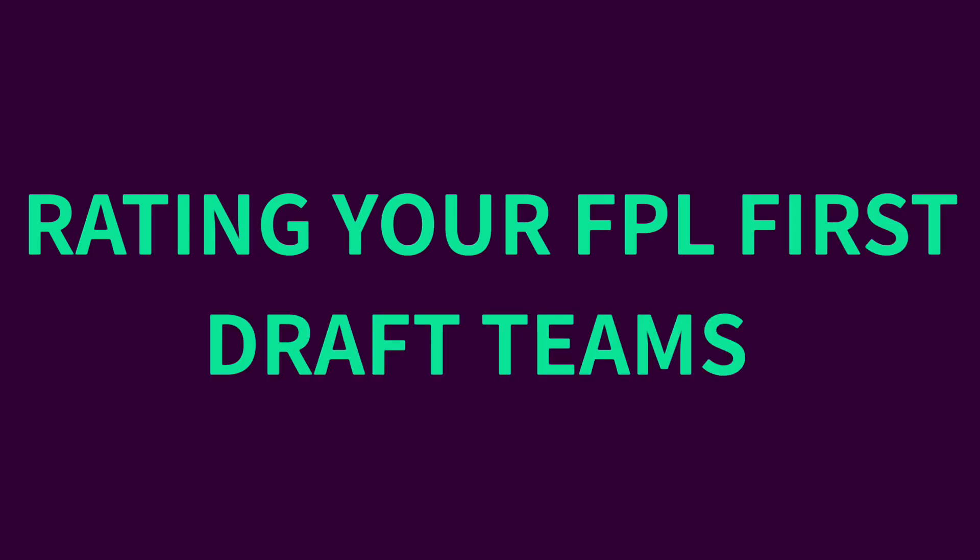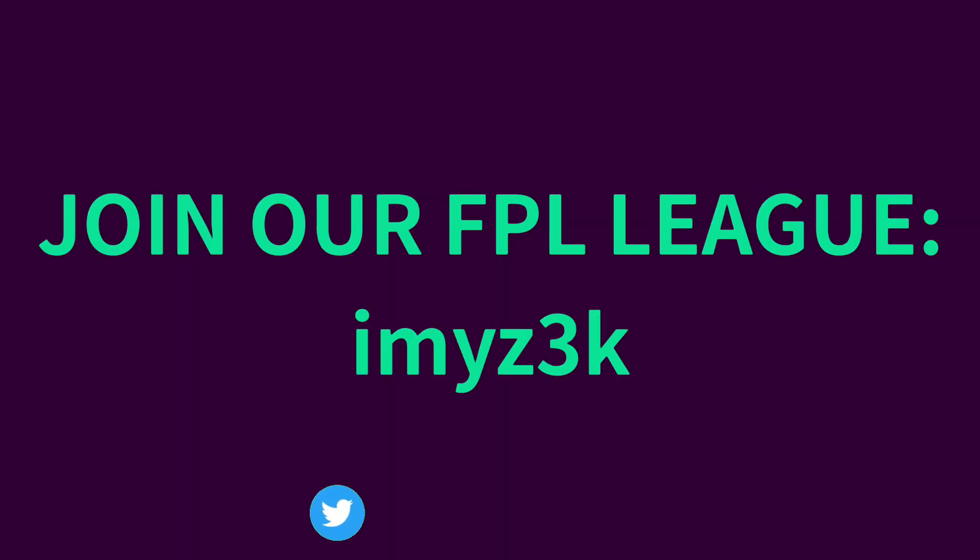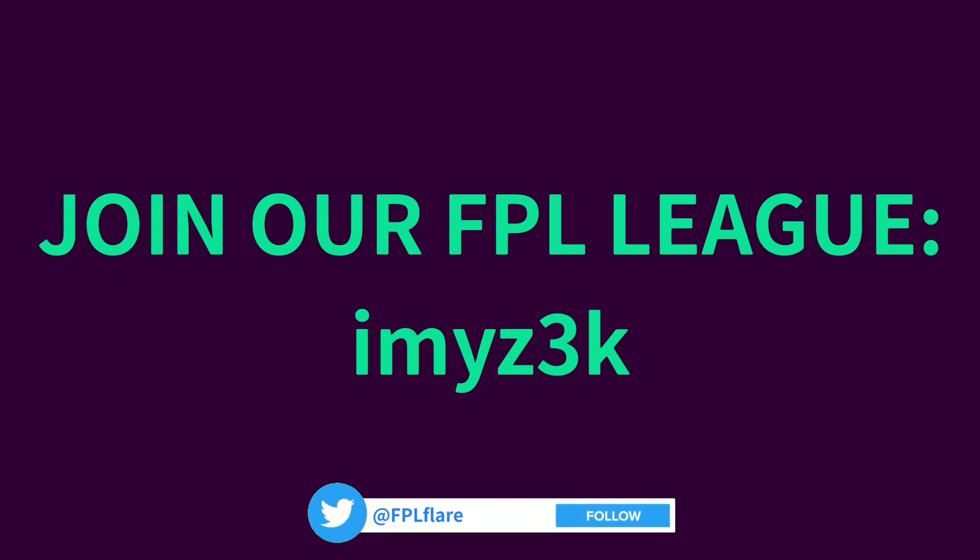Hello FPL Managers, today we are going to be rating first drafts sent in by you guys coming into GW1 of the new FPL season. In today's video, we will review 5 drafts that you guys have sent in to us via Twitter and have a look at the pros and cons of each team and how they should line up for GW1 of the new season.